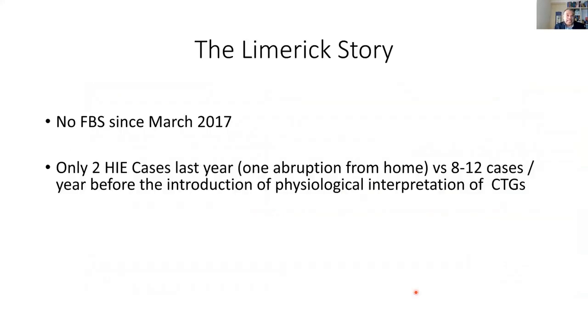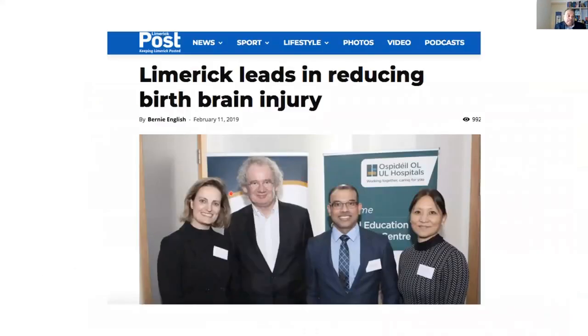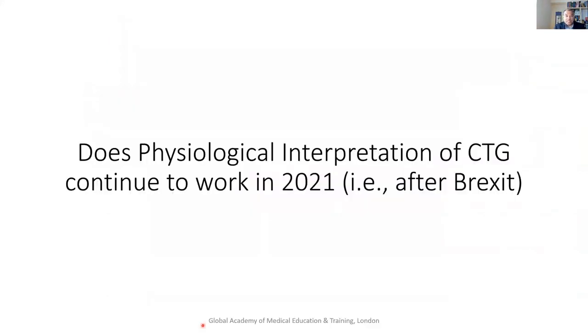What about outside the UK? This is Limerick in Ireland. They used to have 8 to 12 cases of HIE every year, and after the introduction of physiology it's only two cases. They have one of the best perinatal outcomes in the Republic of Ireland at the moment. In Oman, you can see the emergency cesarean section rate is halved and there's a 60% reduction in HIE.